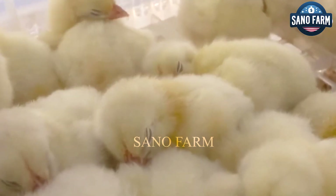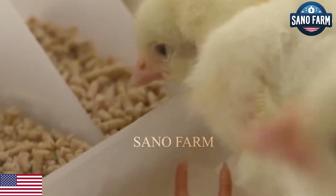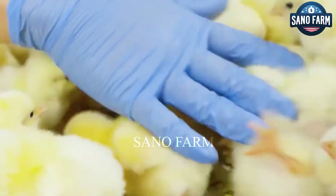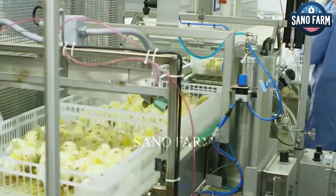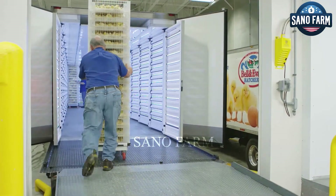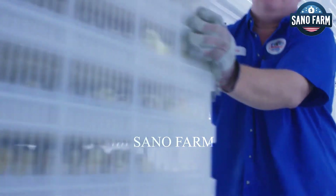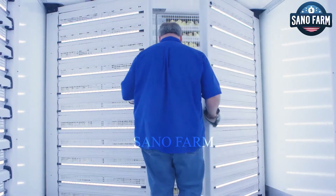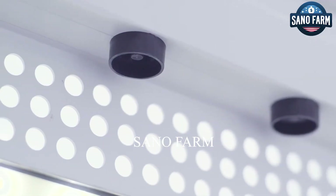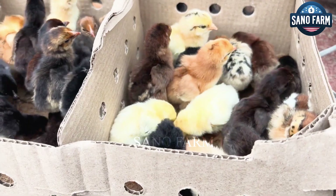After 18 days, eggs are transferred to a hatcher with adjusted temperature and humidity to aid the hatching process. The entire incubation typically lasts 21 days, resulting in healthy chicks. After the chicks have successfully hatched, follow along for more details on how their journey from the incubation area to the specialized chick house takes place.